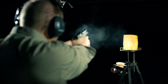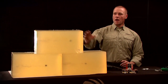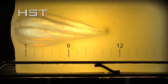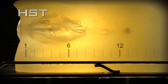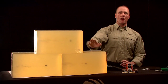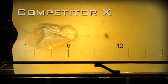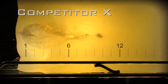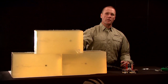Here are the results of the bare gelatin segment of our FBI protocol. The top block shows Federal Premium HST at 13.5 inches of penetration. Competitor X came in at 10 inches, and Competitor Y at 12.5 inches.